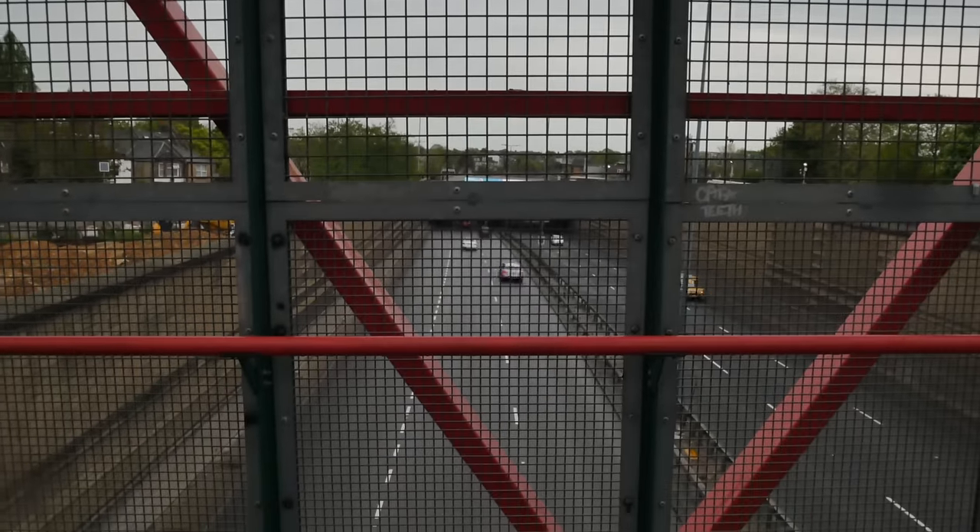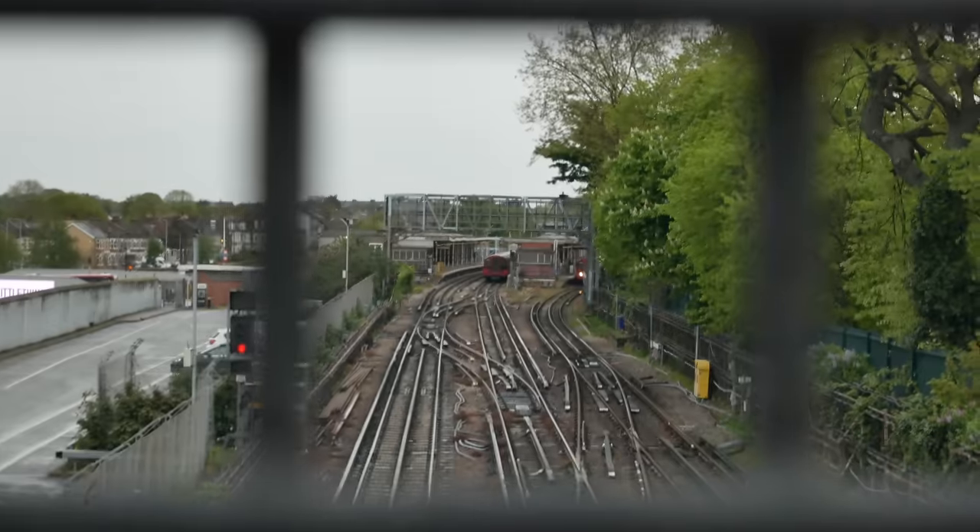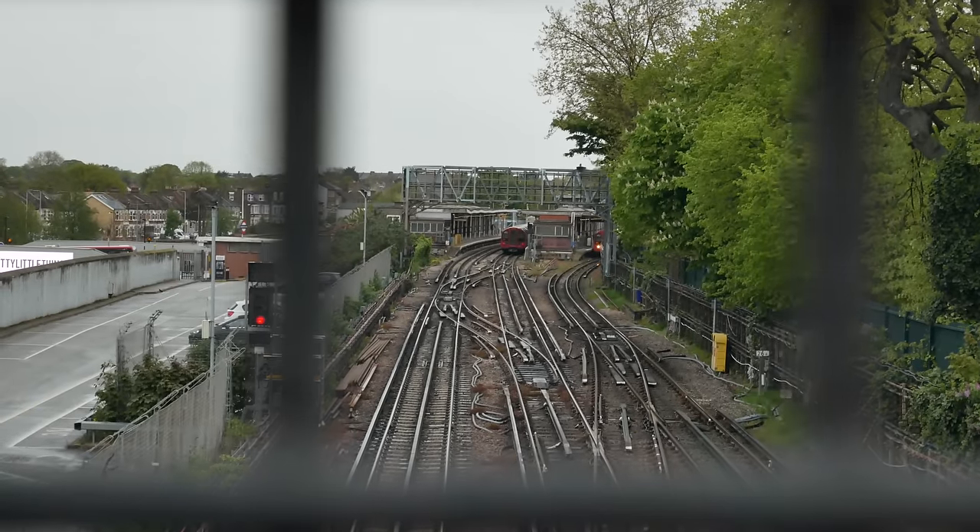In a lot of ways the building of this road sort of defined the modern history of Leytonstone, because it really divided it in half — drove this thing right through it. Leytonstone tube station is down there.